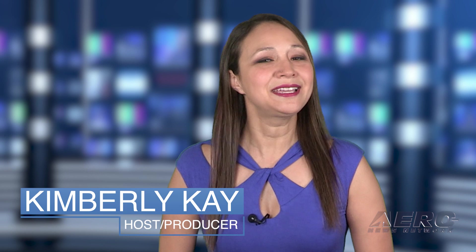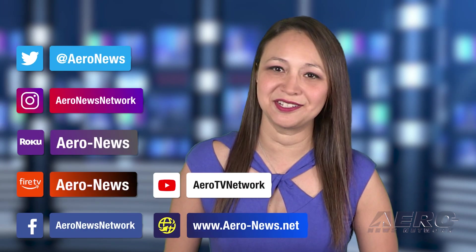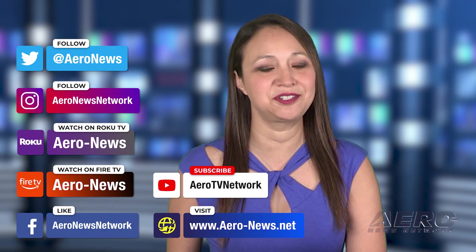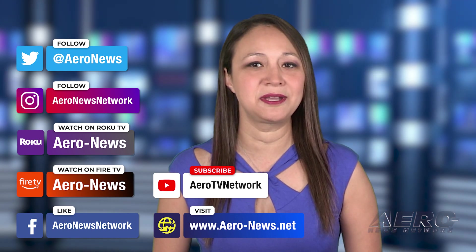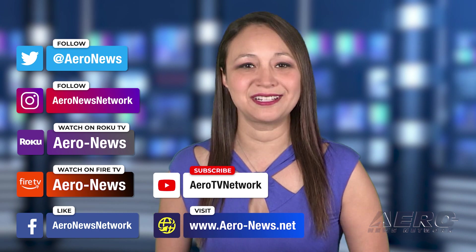That does it for our show today. I'm your host, Kimberly Kay. You can catch episodes of Airborne on Roku and Fire TV — just search for Air News or Airborne in the directory. Don't forget to follow us on social media and feel free to comment with story ideas or just to say hi. We hope you enjoyed the show. We'll see you next time.